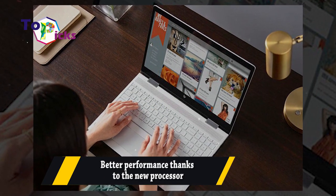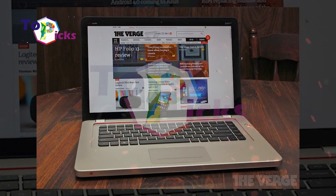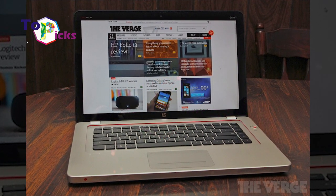Better performance thanks to the new processor. The new N517 is also equipped with a 10th-generation Intel processor, the Intel Core i7-1065G7, which can give you better performance.